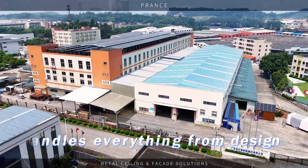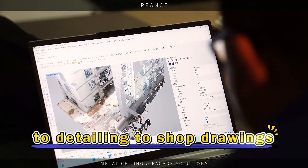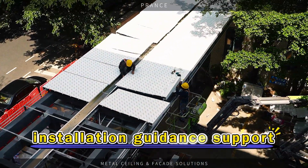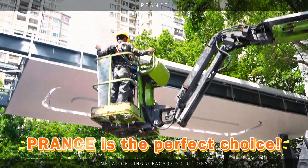If you are looking for a company that handles everything from design to detailing to shop drawings and production drawings, building 3D models, manufacturing the products and installation guardian supports, all in one seamless package, then Prance is the perfect choice.